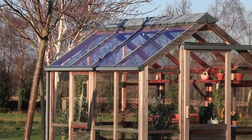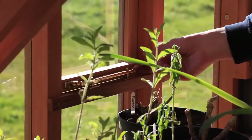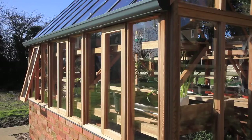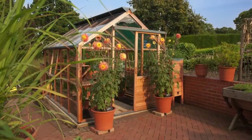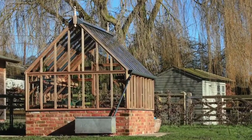Our promise is the finest grade Western Red Cedar, backed with the knowledge your greenhouse is PEFC certified, demonstrating our commitment to the highest ecological, social and ethical standards. Gabriel Ash Greenhouses — superior cedar greenhouses for the 21st century.